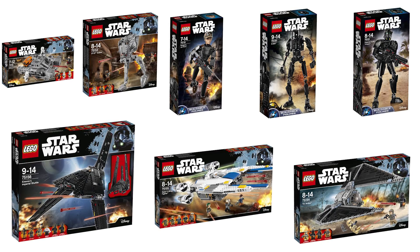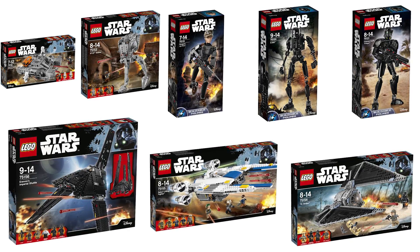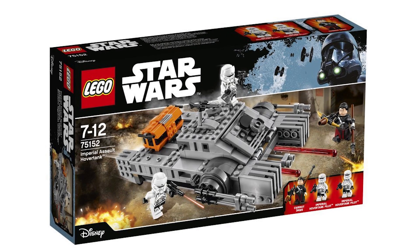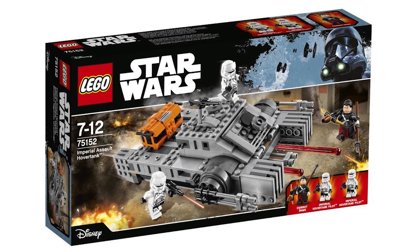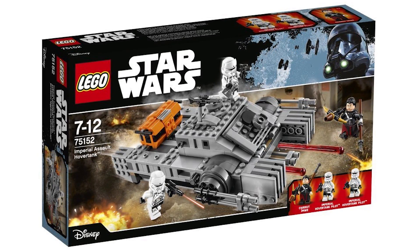So far I've been hearing a lot of positive feedback on all of these new sets. I for one am getting really excited for September 30th. Let's go through each of them individually, starting with the smallest and getting to the biggest. This first one is the Imperial Assault Hover Tank 75152 — it's 385 pieces and will retail for $30 US, 35 pounds, or 40 euros.